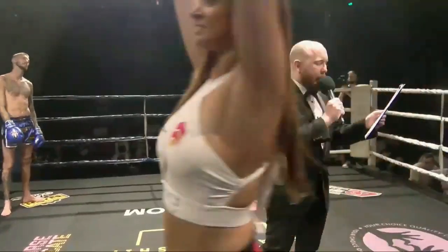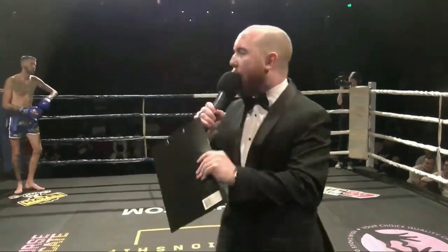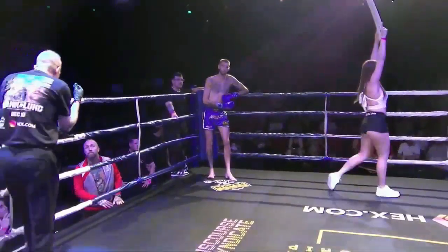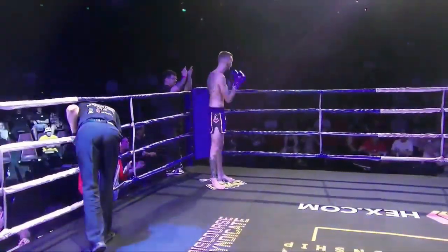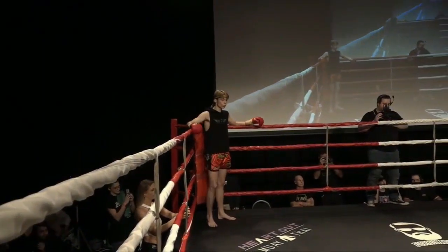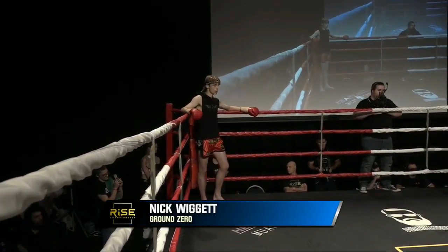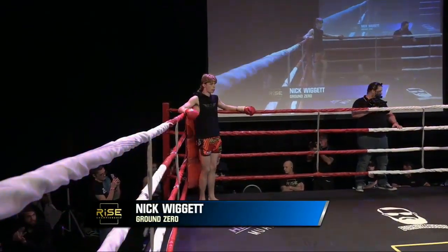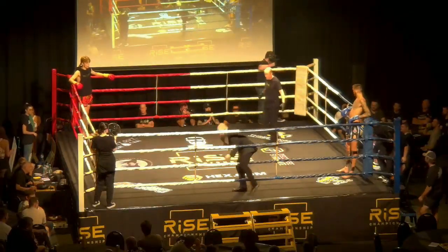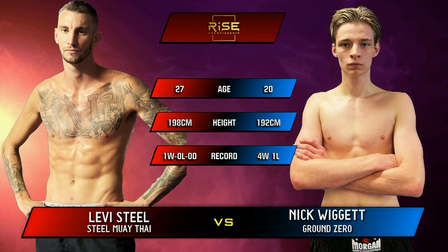Fight one this evening is in the 72.5 kilogram division. Introducing first, fighting out of the blue corner, he fights out of Steel Muay Thai — please put your hands together for Levi Steel. And his opponent, fighting out of the red corner, he fights out of Ground Zero Muay Thai — put your hands together for Nick Wiggett. When the action begins, your referee is Jordan Reid.